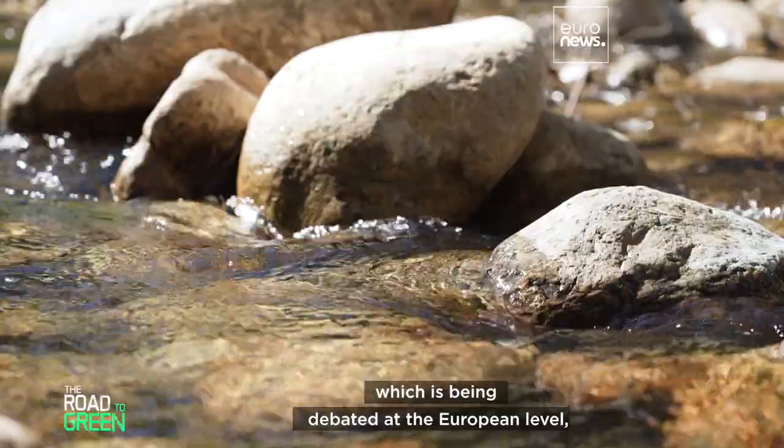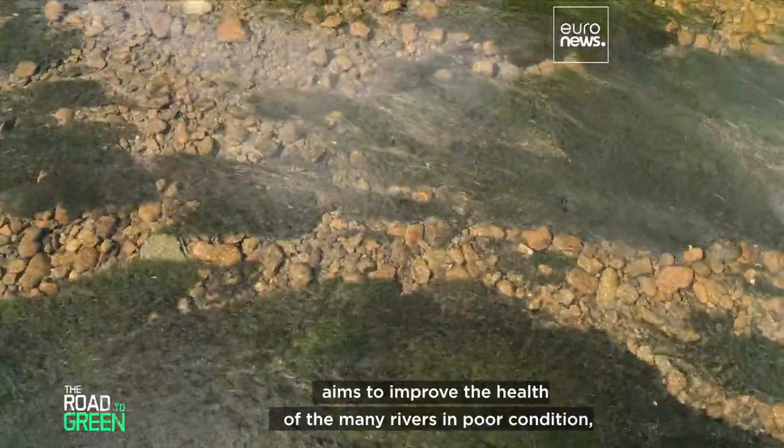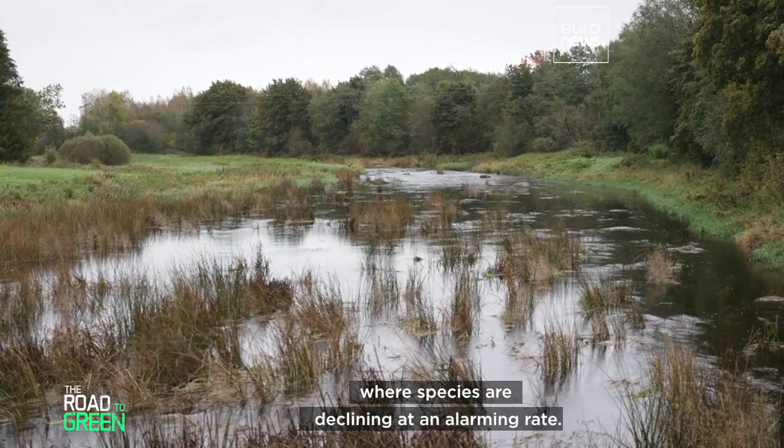The Nature Restoration Act, which is being debated at the European level, aims to improve the health of the many rivers in poor condition, where species are declining at an alarming rate.